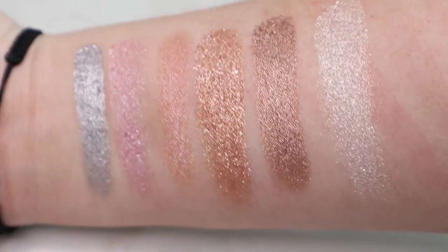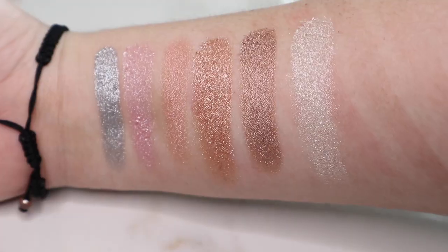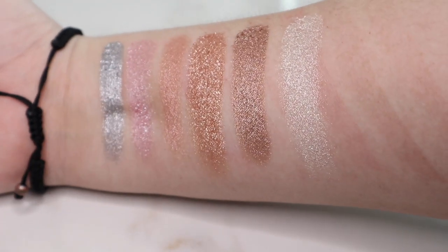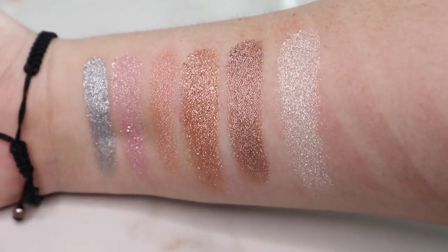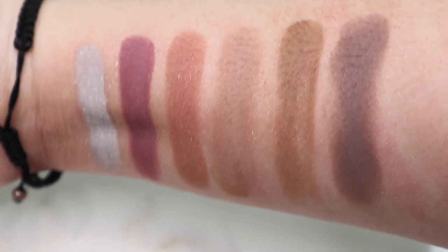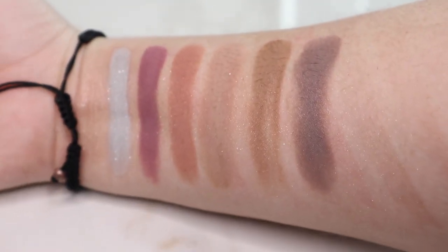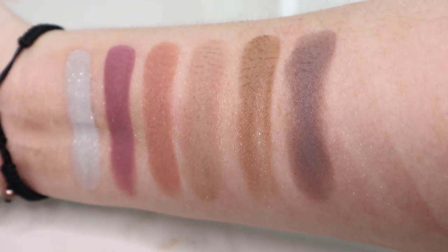Starting off we have Solid, Chemistry, True North, Volcanic, and Quarry Queen, and lastly Friction. For the next row we have This or That, Lava You, Sentimental, Nugget, Crushed, and I Dig You.